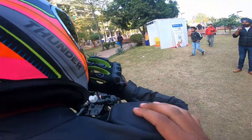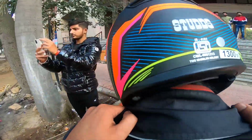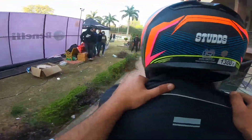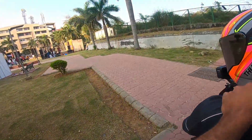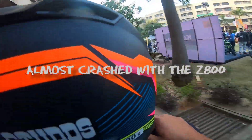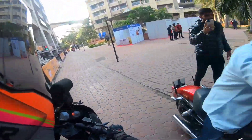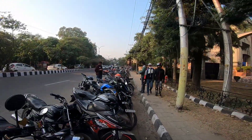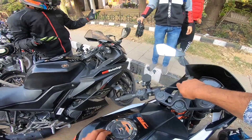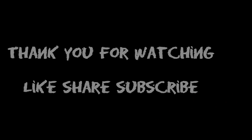This is a 250cc - this exhaust will be loud. Harjeeb bhai is revving it - listen to the exhaust! The exhaust is very big. Harjeeb bhai, what are you doing? So guys, I think that today I hope you liked this video. It will be my first experience with superbikes, and I hope we'll come back here and do another vlog. Until then, goodbye!